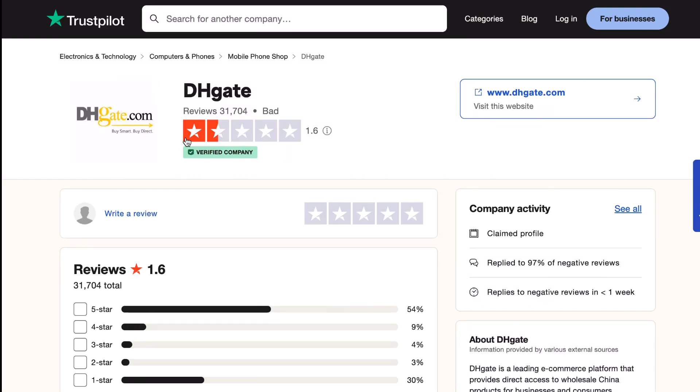Welcome back to the channel. Today we're going to be reviewing the site called DHgate. The goal of this video is to tell you guys if it's safe, if it's legit, and what to watch out for — all the pros and cons. To start, I'm not even on the site itself; I'm on the TrustPilot page showing you the reviews.